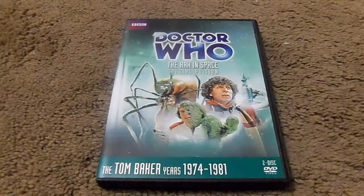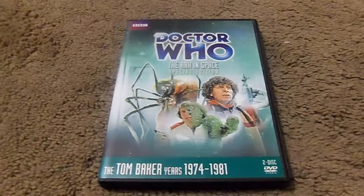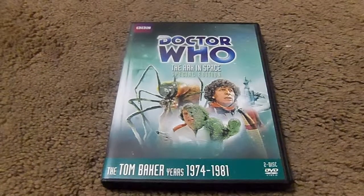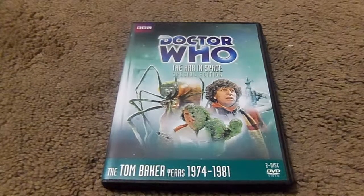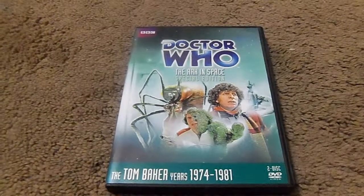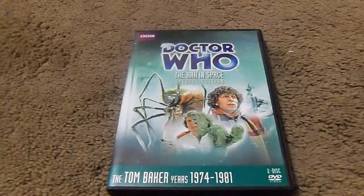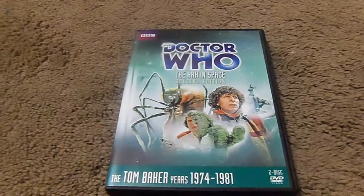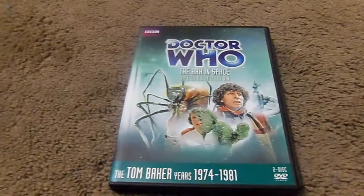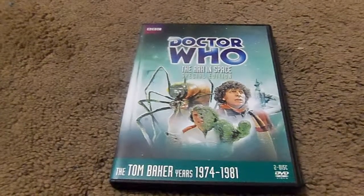Harry and the Doctor explore and realize the station is kind of an ark. Discovering Sarah, Harry searches for a suffocation unit but discovers a moment-filled alien insect instead. A woman named Vira revives from suspended animation. Vira revives both Sarah and the Ark's leader, Lazar, nicknamed Nola. The Doctor told Vira that the Ark space station Nerva's inhabitants have overslept by several millennia, thanks to the insect visitor that sabotaged the control system.